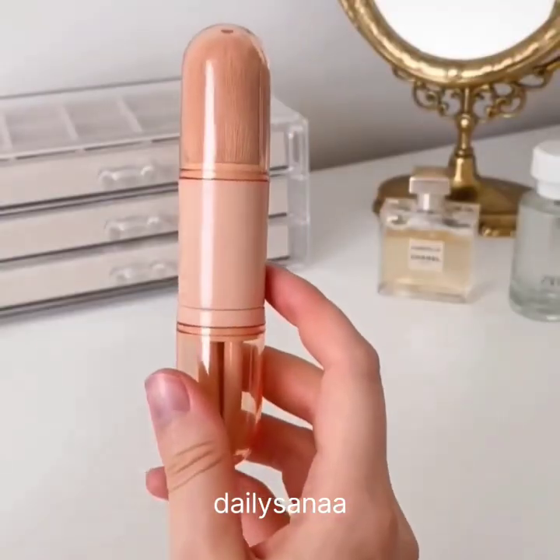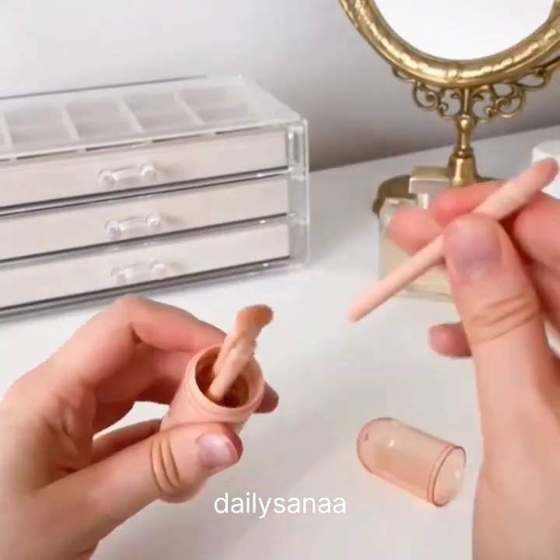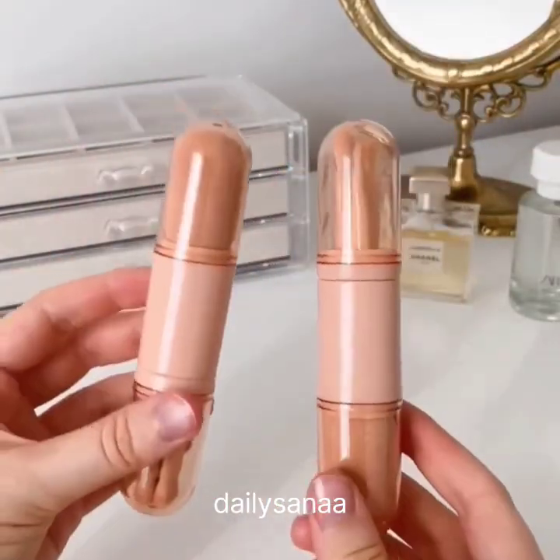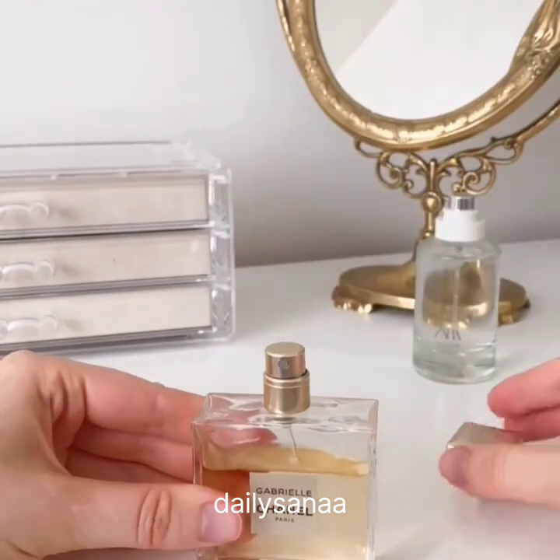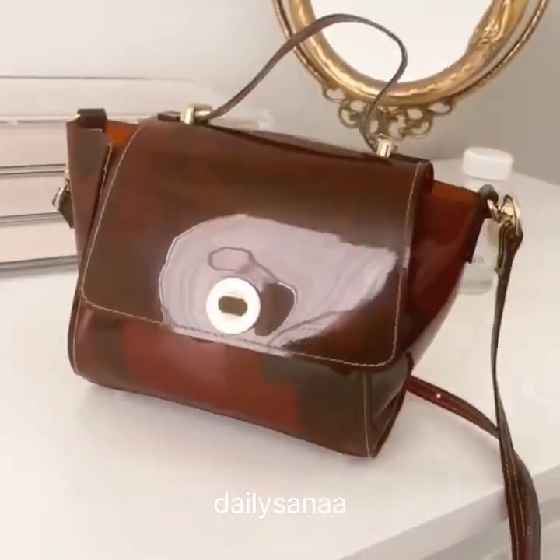Amazon Travel Finds. This is a travel brush set that contains a big retractable foundation brush and three eyeshadow brushes — it also comes in a pack of two. Second is this small bottle that allows you to pump out any of your favorite perfume into a travel size that's perfect for your carry-on.